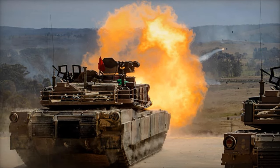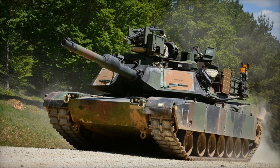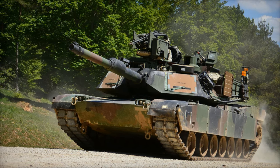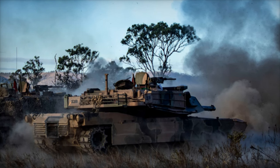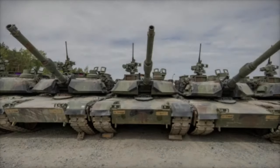The M1A2 CEP V3 tanks offer several advanced features that significantly improve upon the previous M1A1 models. According to Major Trent Lamb, officer commanding C Squadron of the 2nd Cavalry Regiment, the new tanks provide increased firepower, protection, and mobility, making them highly capable in modern combat scenarios.